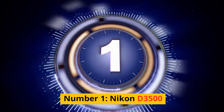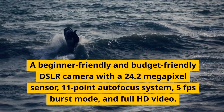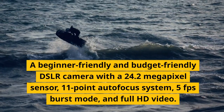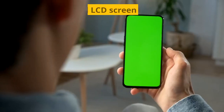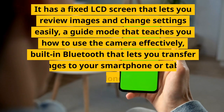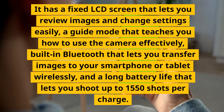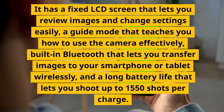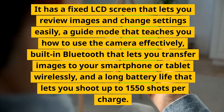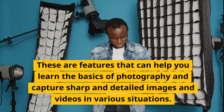Number 1: Nikon D3500. A beginner-friendly and budget-friendly DSLR camera with a 24.2-megapixel sensor, 11-point autofocus system, 5fps burst mode, and full HD video. It has a fixed LCD screen that lets you review images and change settings easily, a guide mode that teaches you how to use the camera effectively, built-in Bluetooth that lets you transfer images to your smartphone or tablet wirelessly, and a long battery life that lets you shoot up to 1,550 shots per charge. These features can help you learn the basics of photography and capture sharp and detailed images and videos in various situations.